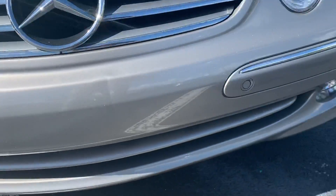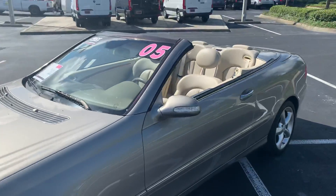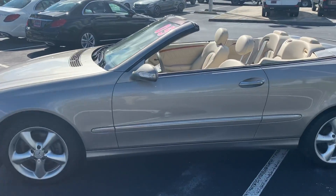It's in great shape, very well maintained by the local owner that had it. It does show one accident, very minor, across the back.